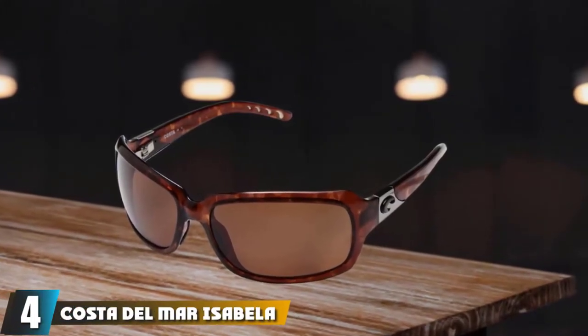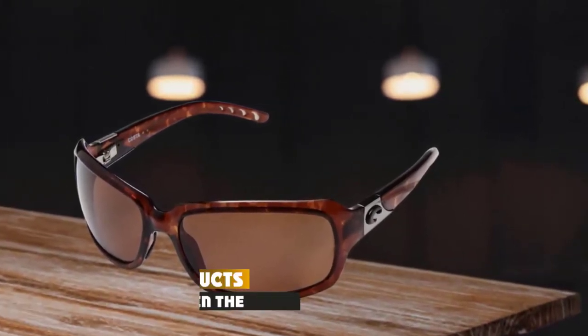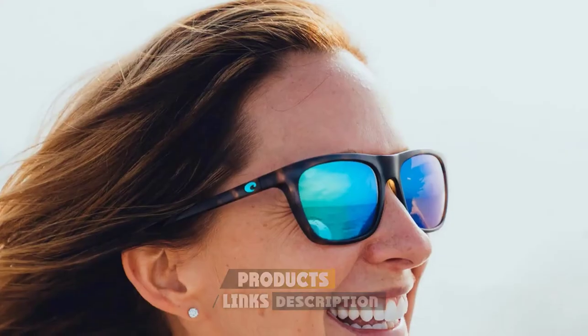Next at number 4 we have Costa Del Mar Isabela. Isabela polarized sunglasses come in 12 different frame color patterns. Lens color options include gray, blue mirror, copper, and silver mirror. These come in a standard lens and a 580 nanometer polycarbonate lens which is lightweight, scratch resistant, and provides high clarity. The frames and lenses are prescription ready. While women can buy men's sunglasses, the size and style are not typically what they want. The Isabela is one of the most popular high-end women's frames on the market. When sunny days at the beach or days fishing offshore are in the plans, these are great sunglasses to bring along. Wearing nice sunglasses makes for a more enjoyable time by properly protecting your eyes and allows you to see the environment in a vibrant and clear way with top quality polarized lenses.